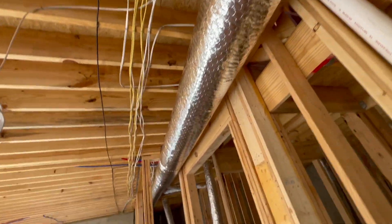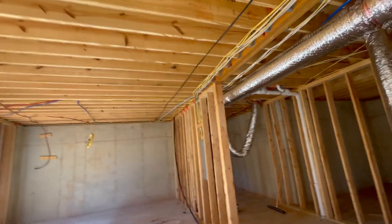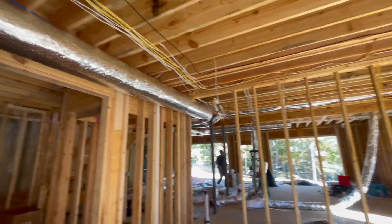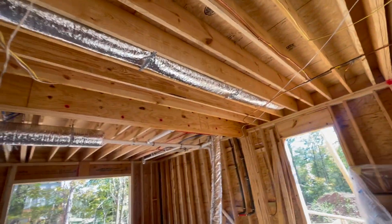The framers will come back and take care of all this. The framers are not gonna do anything past this area right here — they're gonna leave this open. The homeowners are gonna come back later on and finish this out themselves. The only thing I have to finish out is this right here.